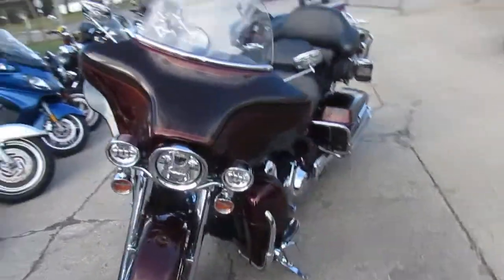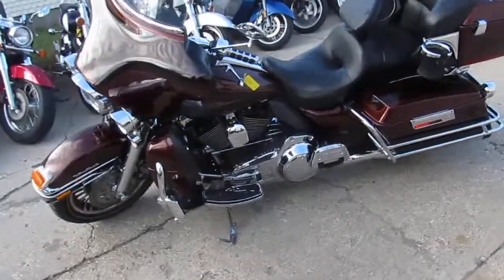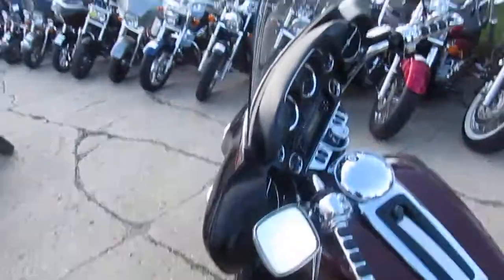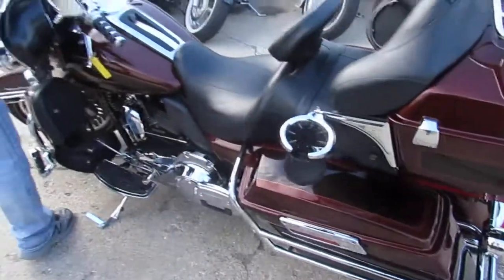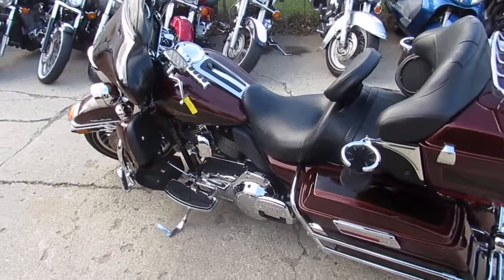It's got chrome switch housing, chrome switches, loaded up with the highway pegs. This thing's got chrome everywhere. Dual Reinhardt exhaust makes this thing sound mean. It's got a Performance Machine air cleaner cover on it, which helps out a bunch.